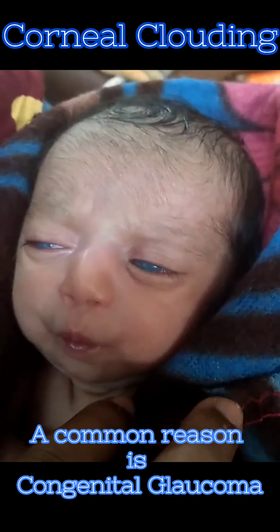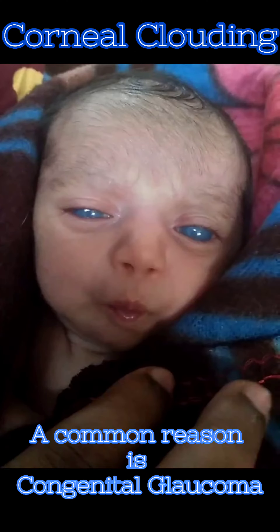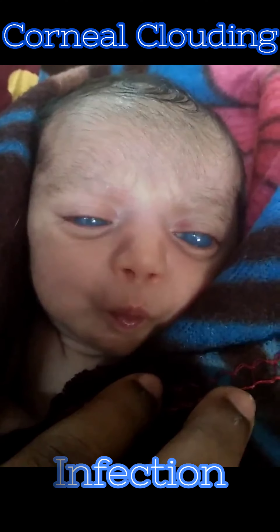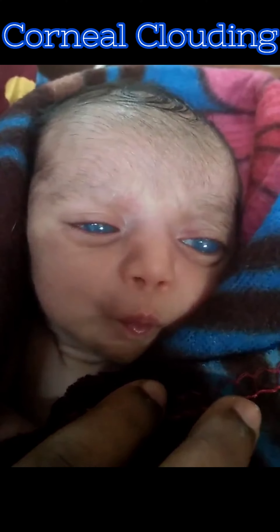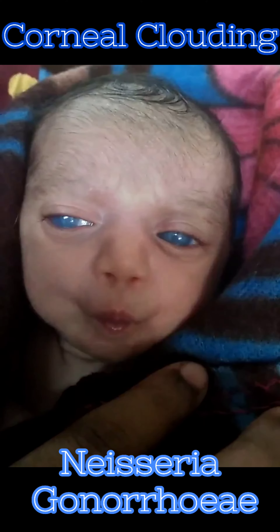A common reason for congenital clouding of the cornea is congenital glaucoma. Differential diagnosis may include congenital glaucoma, infections like herpes simplex type 2, rubella, and Neisseria gonorrhoeae.